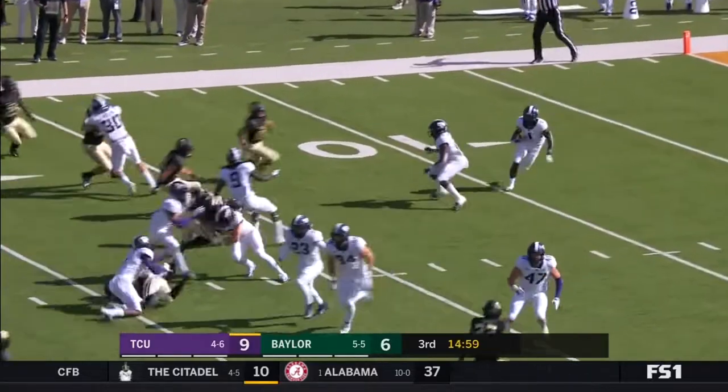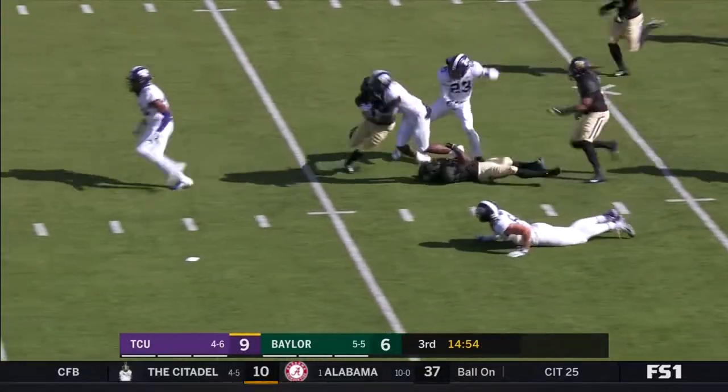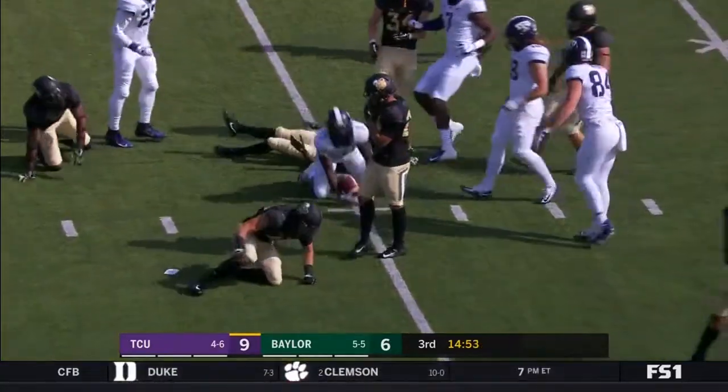The kick is taken by Rager. Rager had the touchdown in the first half. Rager — a good return here to open up at the 40.